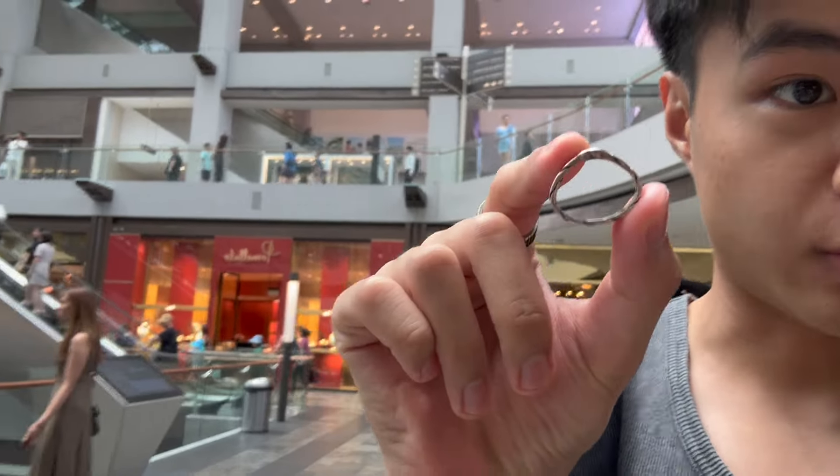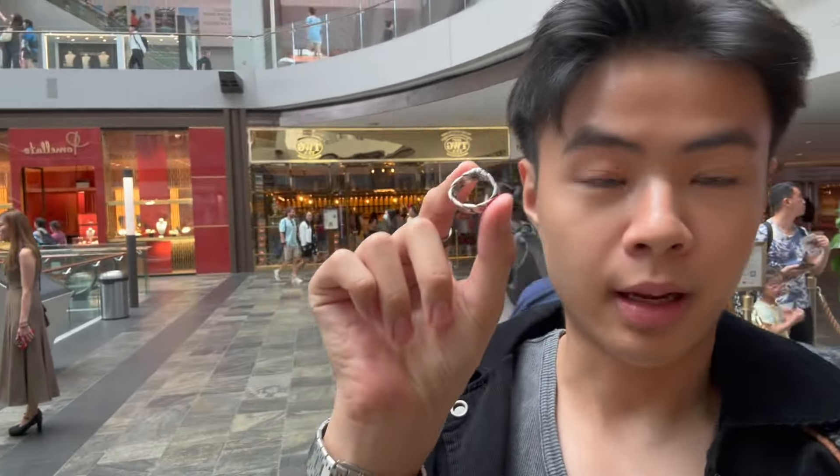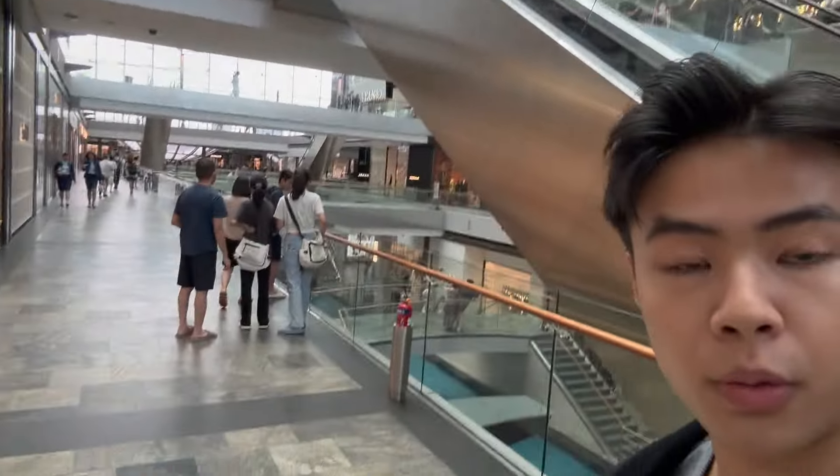Okay, we have just reached MBS. I'm going to Yuqi first because my ring is already out of shape, so we're gonna head in to get it fixed before going to Miu Miu. It's super crowded today.